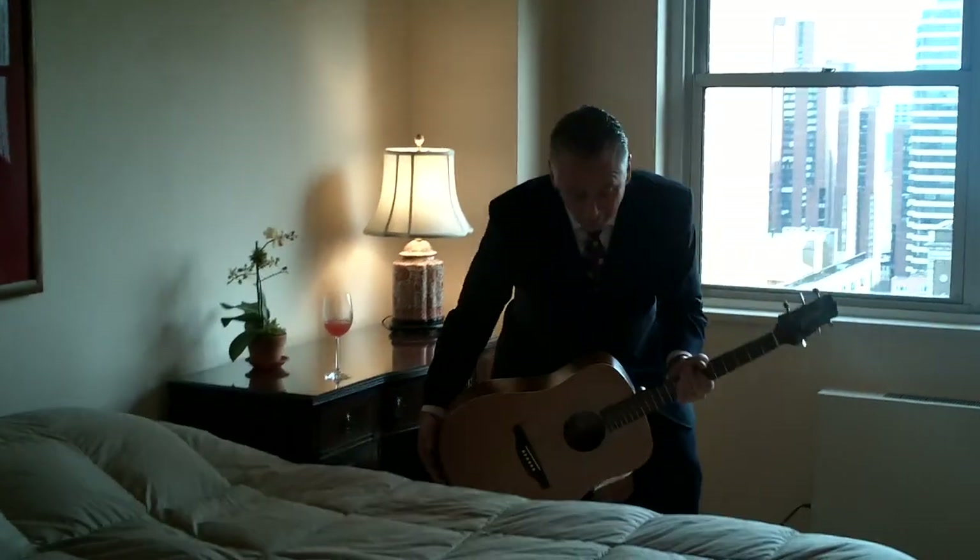Here we are in the master bedroom. There's a nice little changing area with a closet, and the master bath is en suite in this apartment. We also have a nice closet over here, and then we have the same great views that we've had throughout the rest of the apartment.